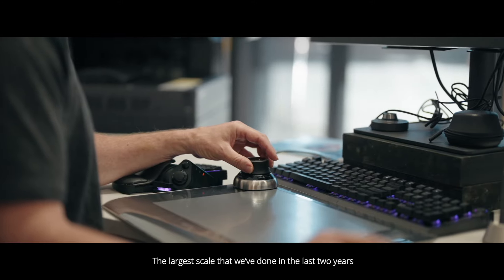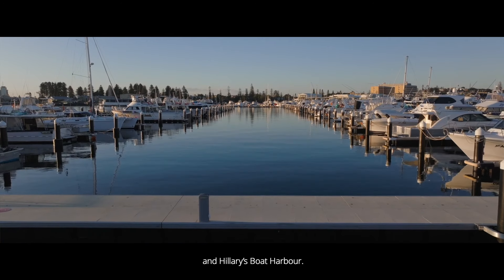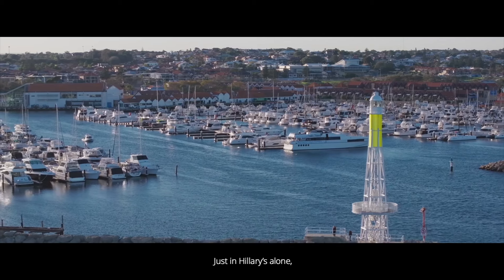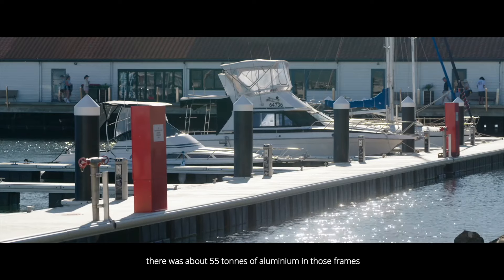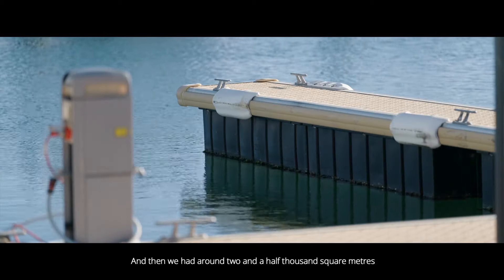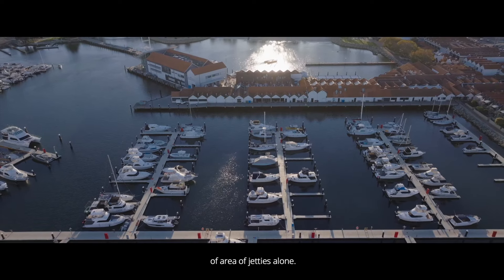The largest scale projects we've done in the last two years are Fremantle Fishing Boat Harbour and Hillary's Boat Harbour. Just in Hillary's alone there was about 55 tonnes of aluminium in those frames and pontoons, and around two and a half thousand square metres of jetty area.